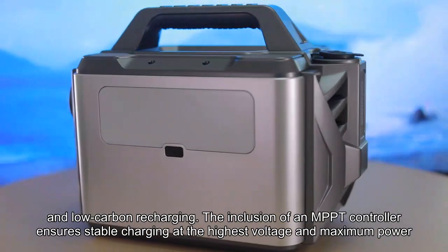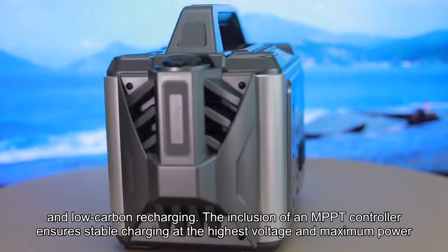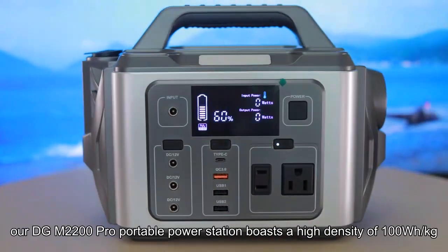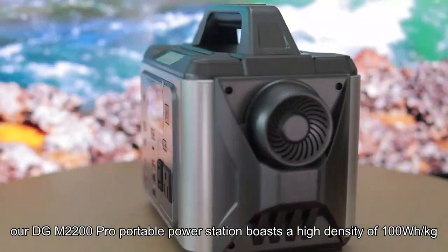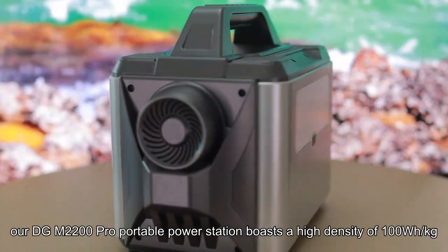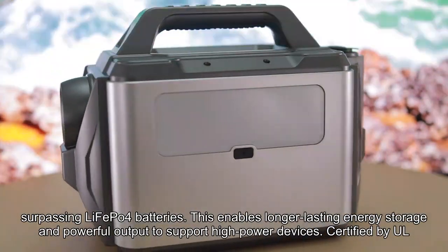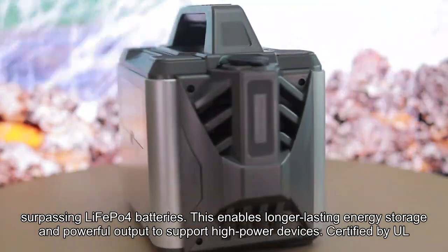The inclusion of an MPPT control ensures stable charging at the highest voltage and maximum power. Featuring a power battery with automotive-grade ternary lithium, our DGM2200 Pro portable power station boasts a high energy density of 100Wh/kg, surpassing LiFePO4 batteries. This enables longer-lasting energy storage and powerful output to support high-power devices.